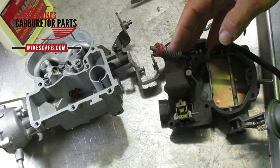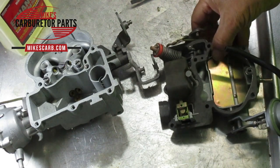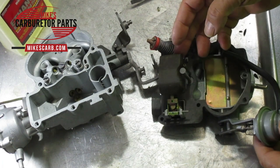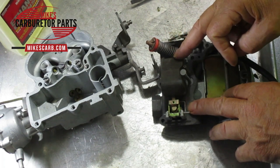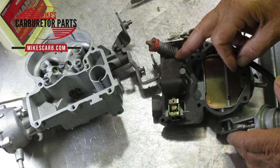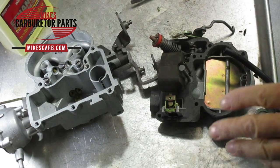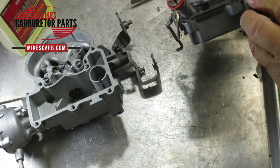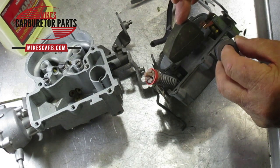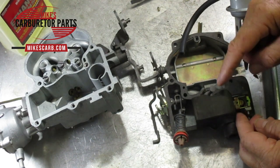I've got this upside down, but as the float drops down it opens up the needle and lets fuel flow through, and then as fuel fills up the bowl the float rises and closes the needle in the seat. Now if there's dirt in it, it's not going to seal and you're going to get a leak. One way to test it is to blow air through here — sometimes I just do it with my mouth — and move your float up and down. When it's up, it should seal off.